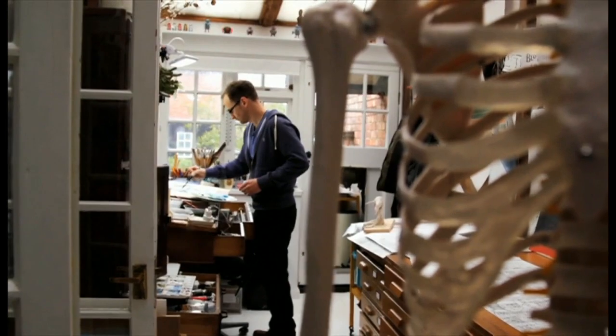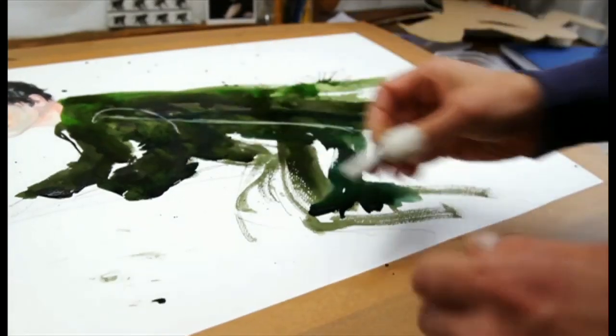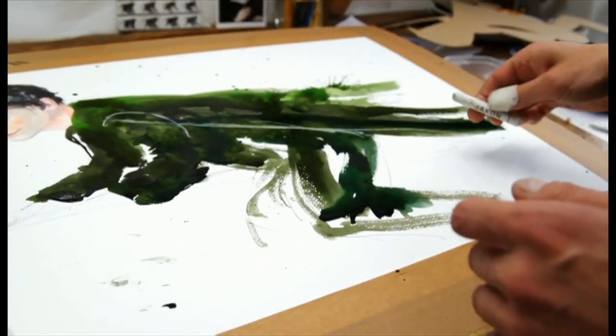People often ask you what you use, and I think they expect you to use sort of posh paints. But actually I'll use anything that makes a mark — house paint, charcoal, wax, children's wax crayons. It tends to be what's within arm's reach, which is a terrible confession.